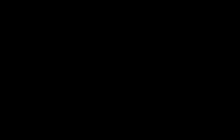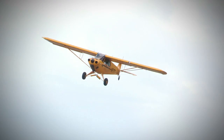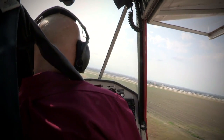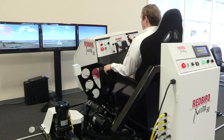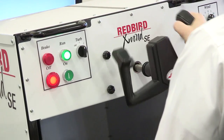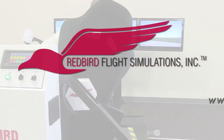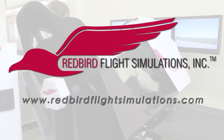AeroTV is brought to you by Redbird. Since the early days of powered flight, pilots have struggled with landing in crosswinds. Crosswinds and wind gusts cause more landing accidents than fog, thunderstorms, and icing combined. That's where the Redbird X-Wind SE comes in. By placing pilots in gusty crosswind conditions for extended periods, the X-Wind SE gives instructors all the time they need to teach proper crosswind landing techniques. For more information, visit www.redbirdflightsimulations.com.